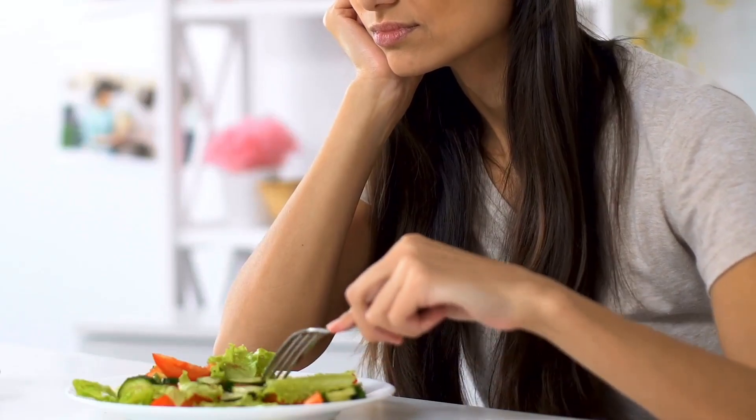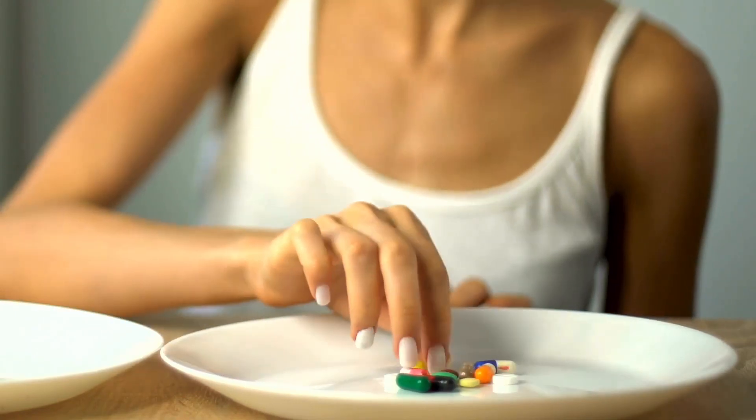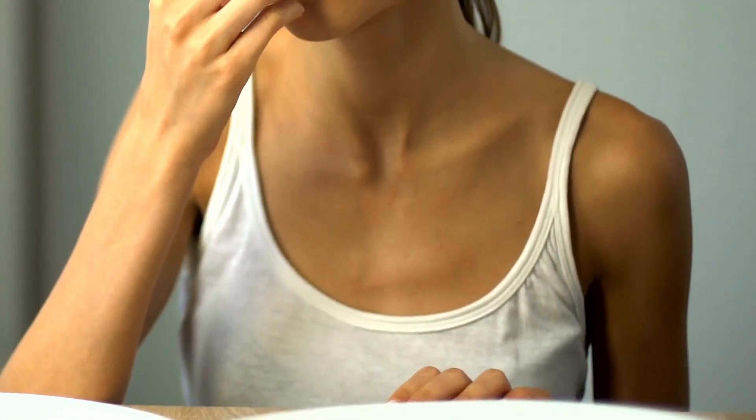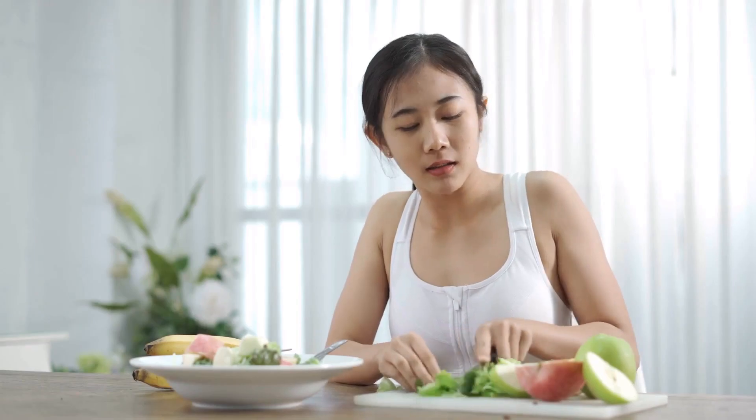4. Loss of Appetite: A sudden decrease in appetite could be a subtle sign of liver issues. Pay attention if you find yourself eating significantly less than usual.